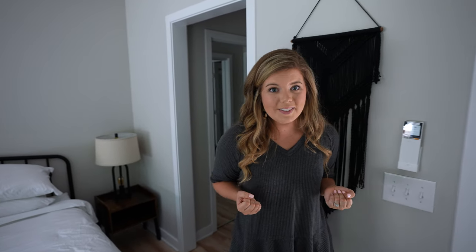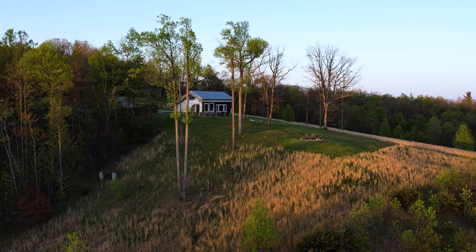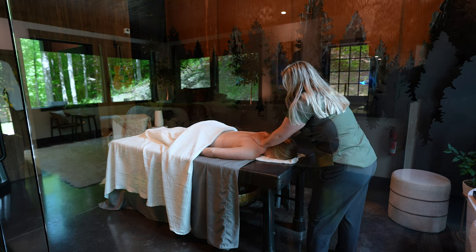By the way, if you're enjoying this video, please like it and subscribe to our YouTube channel. We would love to bring you along on all of our Airbnbs and adventures.